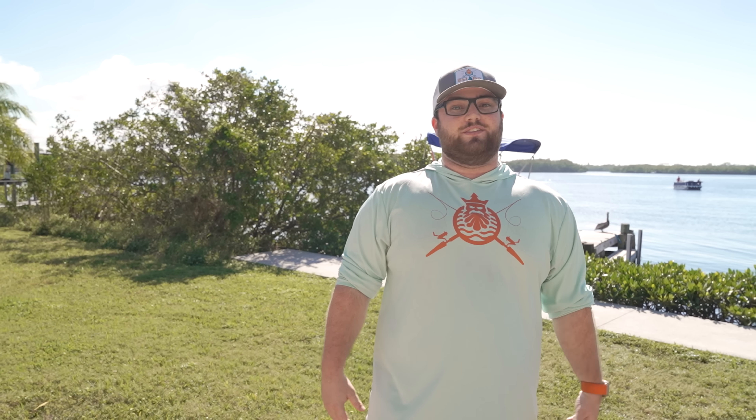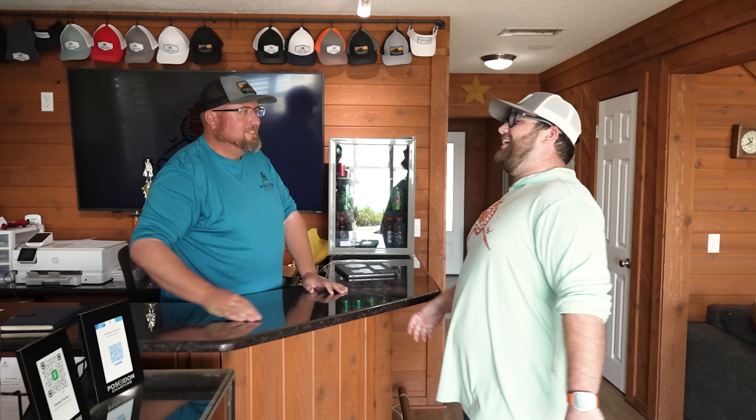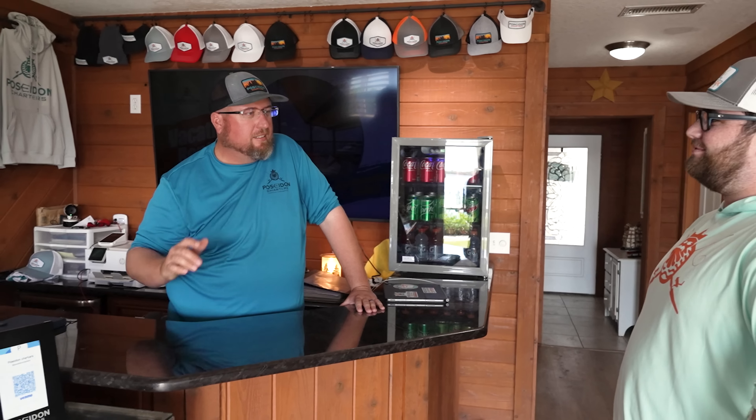Captain Dustin was the man. He put us on the fish. We had an absolutely phenomenal time and I'll definitely be asking for him when I come back. Now I'll walk inside, check out with Captain Cornbread. Captain Dustin has a few fish to fillet for me. While he's doing that, I'm going to use the restroom, chill out on the couch, watch a little TV. He'll bring the fillets in, and then I'm taking that for dinner — there's a hook-and-cook restaurant down the street that'll fry it or grill it up.